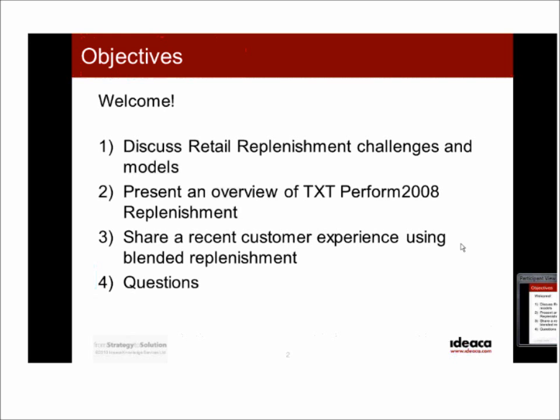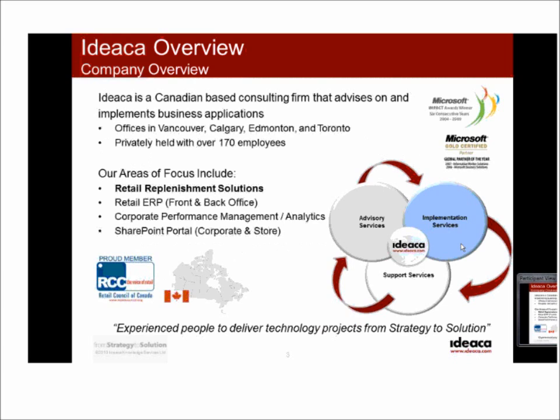I'll give everyone a brief overview of IDEACA — who we are and what we do. IDEACA is a Canadian-based consulting firm specializing in advising on and implementing business applications, with a very heavy focus on retail. We have offices in Toronto, Vancouver, Calgary, and Edmonton, with approximately 170 employees. One of our key focus areas is supply chain management, including retail replenishment solutions, as well as broader supply chain advisory and implementation on the TXT platform.